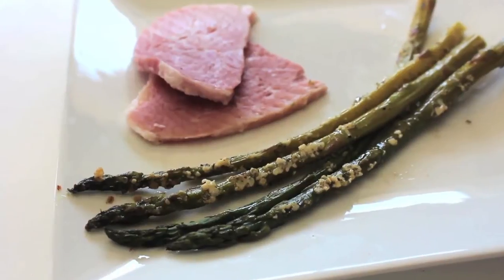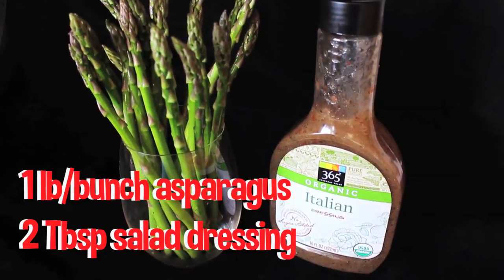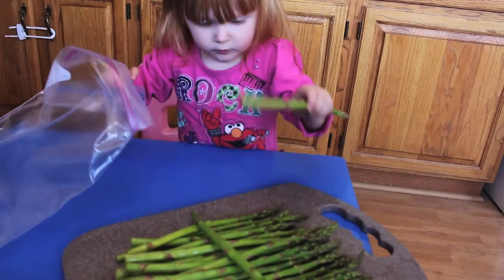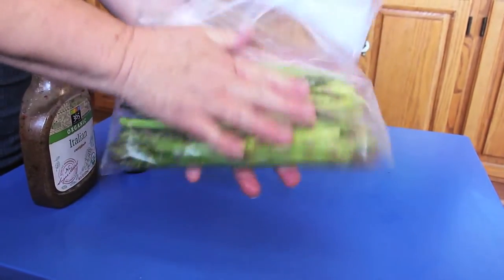Spice up your asparagus by marinating it in your favorite salad dressing. You'll need one bunch of asparagus and about two tablespoons of dressing. You can even make your own. Start by chopping off the ends to freshen them up and then add to a ziplock bag with a couple of tablespoons of dressing.